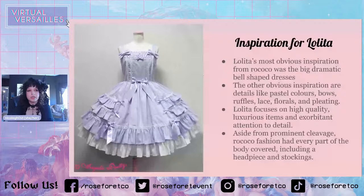I chose this dress because I thought it looked very inspired by Rococo. A lot of old school dresses do look very inspired by Rococo, more so than a lot of the modern dresses.